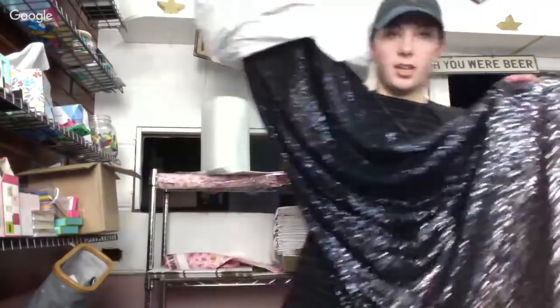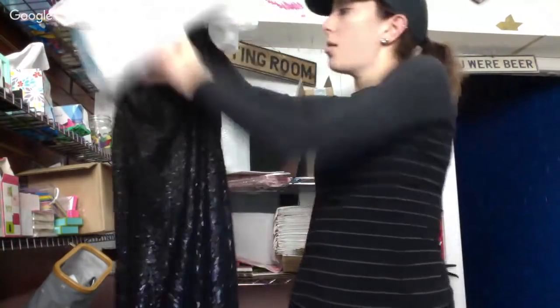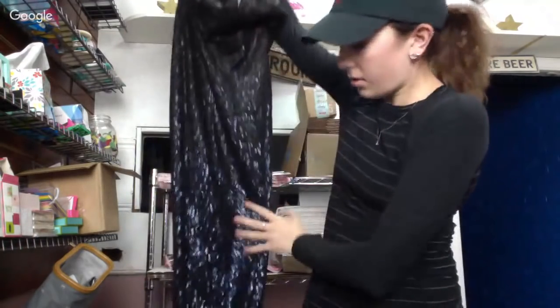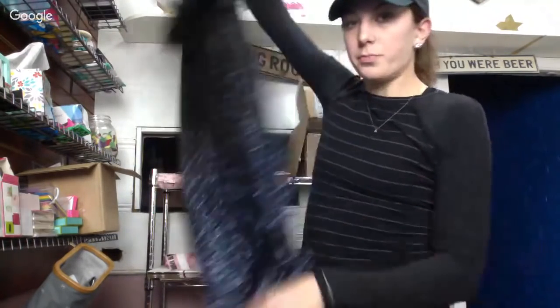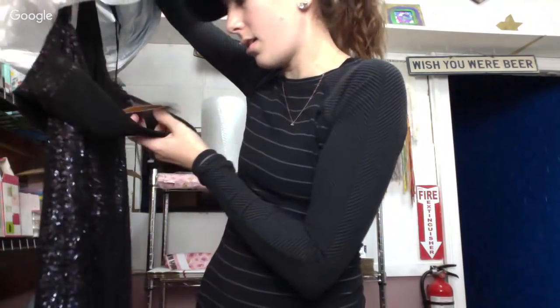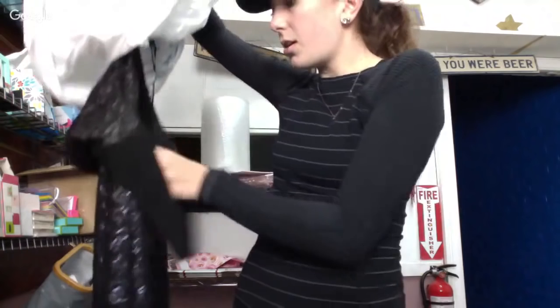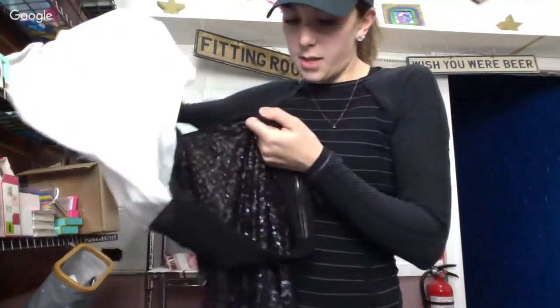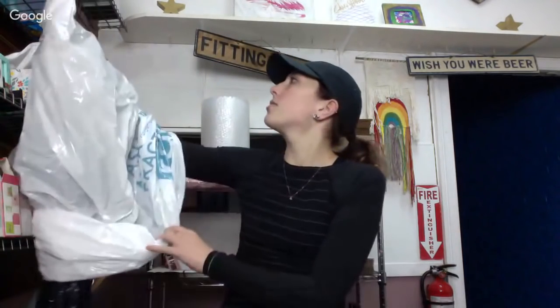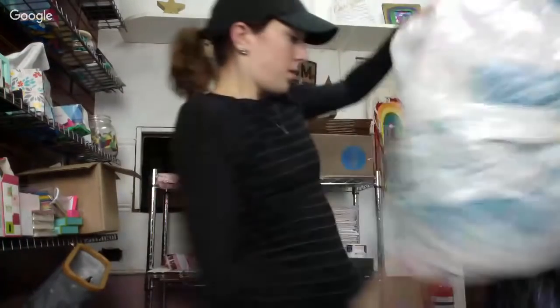So this is a sequin dress. I'm gonna try to get it listed in time for New Year's Eve. It's really pretty — I'm sure it's missing a few sequins. It was originally $460, and I paid $4.47. The brand is ABS. I don't think I've ever picked this brand up, but I figured I would try it. It's really pretty, so definitely worth it.